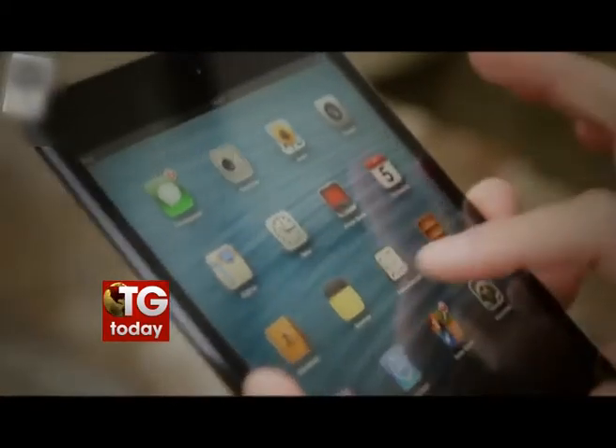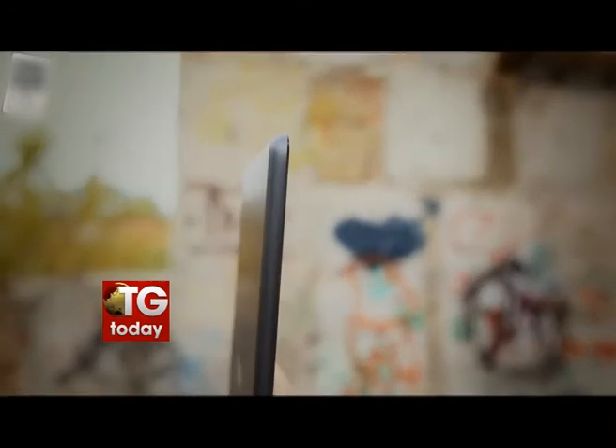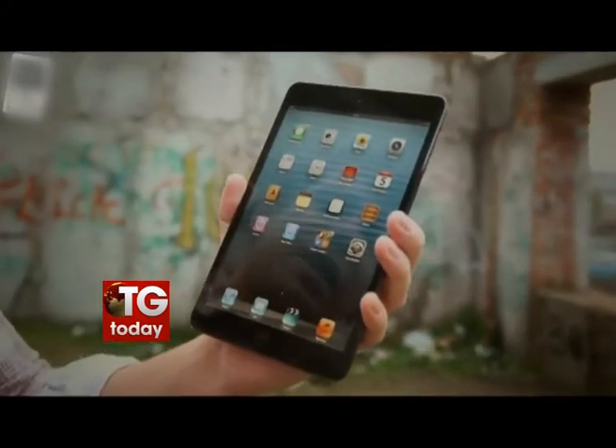This all-new Apple iPod comes with the iOS 7 operating system and offers more than 200 features including camera app filters. By the end of this year, this gadget will also support Apple's latest iOS 8.